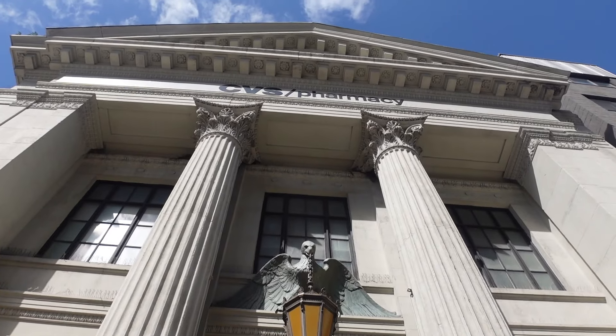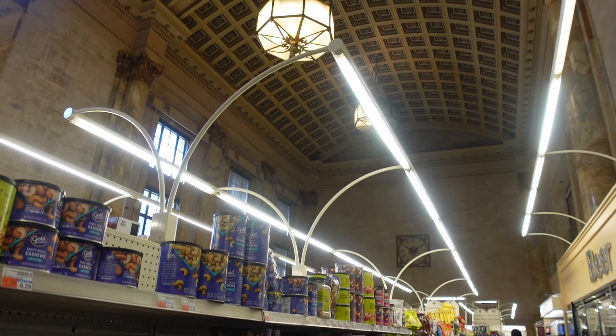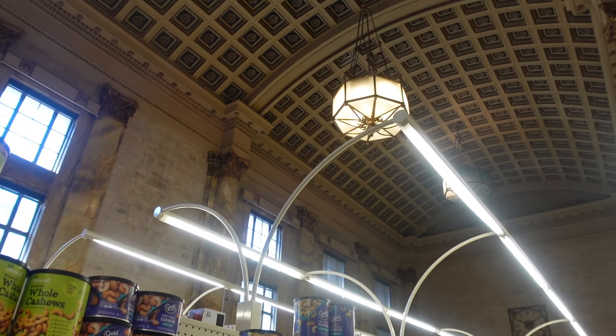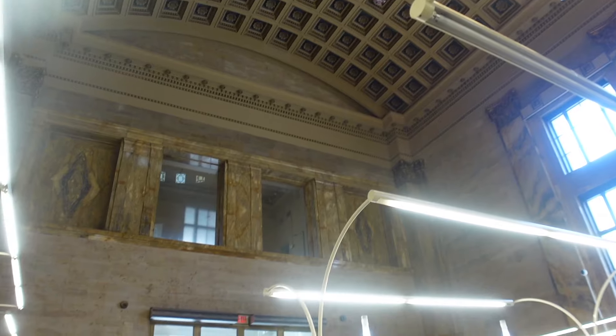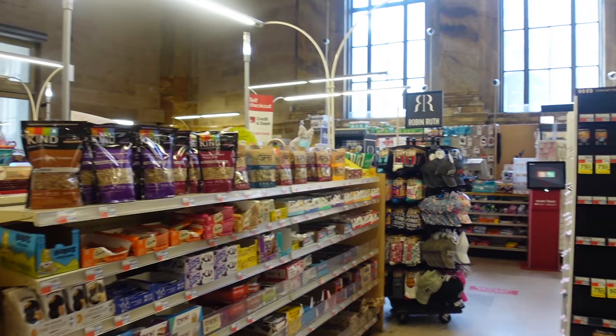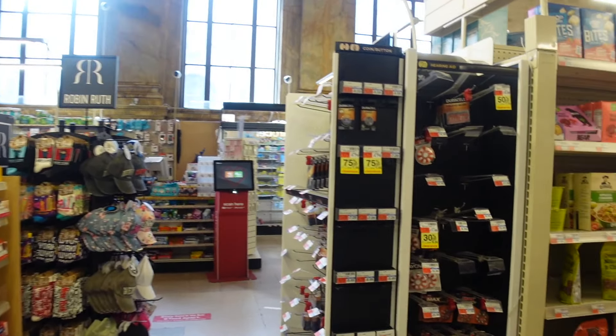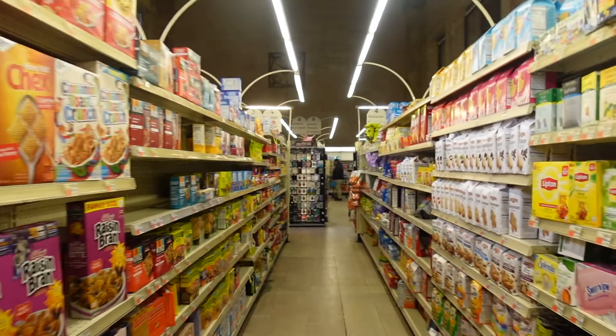Those tacos were definitely my food highlight so far — they're so good. The ramen was really good as well, but they're so different you can't compare — just do both. We didn't realize we could have walked the High Line the whole way here earlier. We're heading into a super fancy CVS pharmacy — check out this building, it's obviously been converted but it's so impressive. We literally just stumbled across it after seeing a sign.